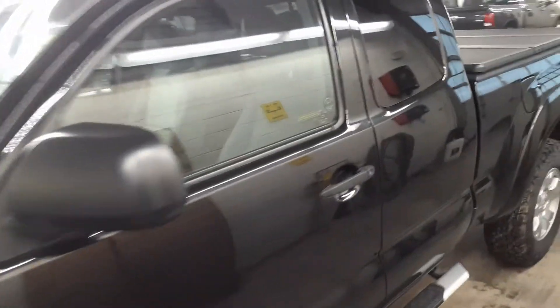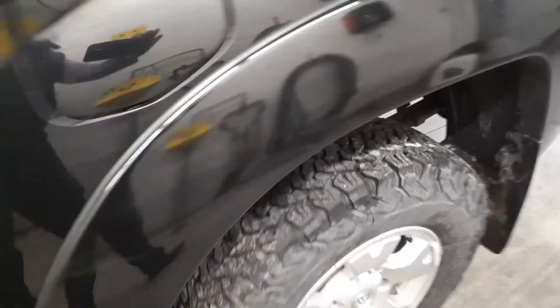All in all, solid vehicle. Better tires than the last one. Hard tunnel cover.